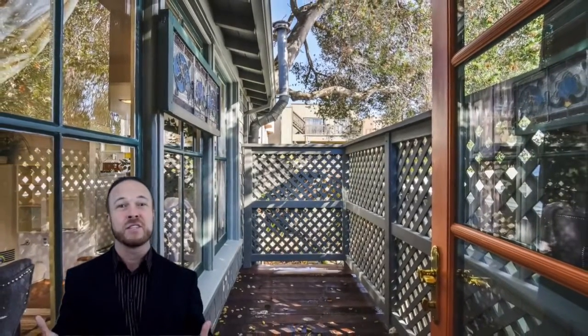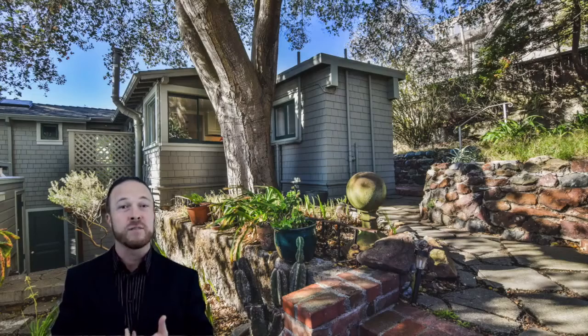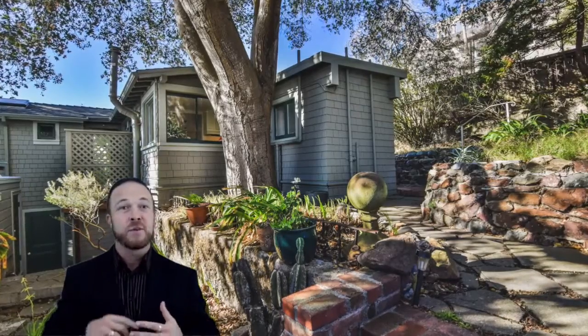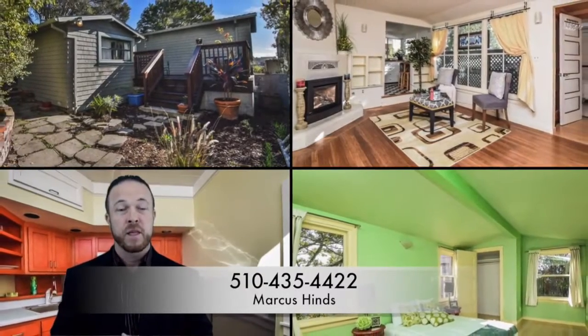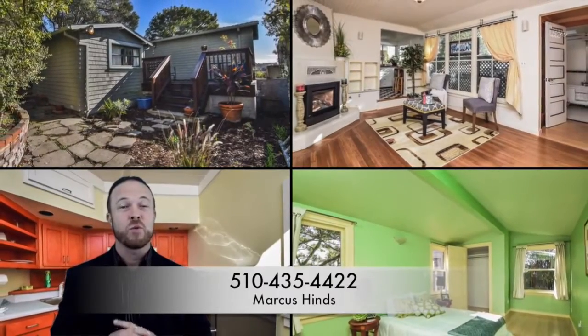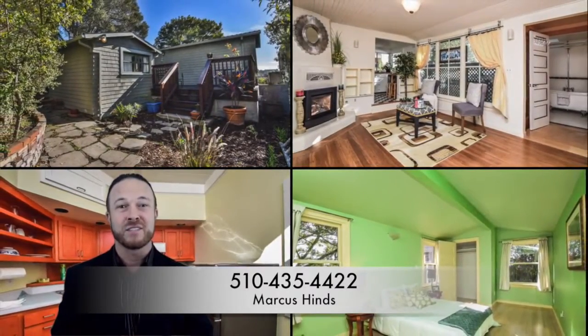So if you would like to have an oasis in the middle of San Francisco with land to garden, to landscape, put decks — whatever you like — you're going to want to see this home. I'm Marcus with Heinz Realty Group and you can call me direct at 510-435-4422. We guarantee to sell homes at 100% of asking price or we'll pay you the difference.